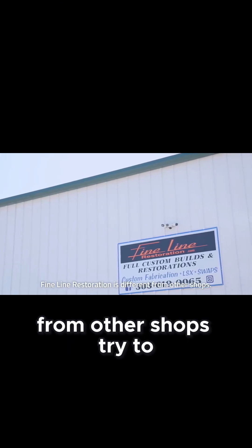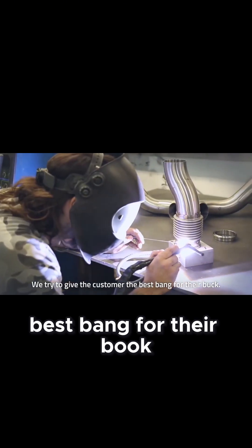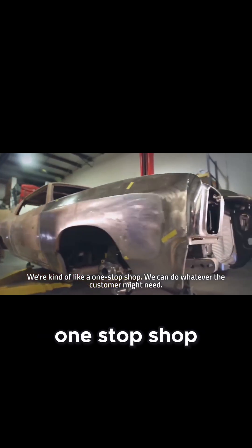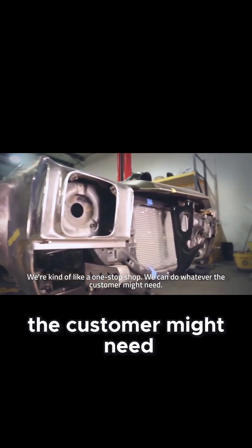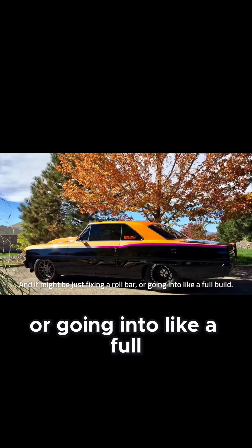Fineline Restoration is different from other shops. We try to give a customer the best bang for their buck. We're kind of like a one-stop shop — we can do whatever the customer might need, whether it's just fixing the roll bar or going into a full build.